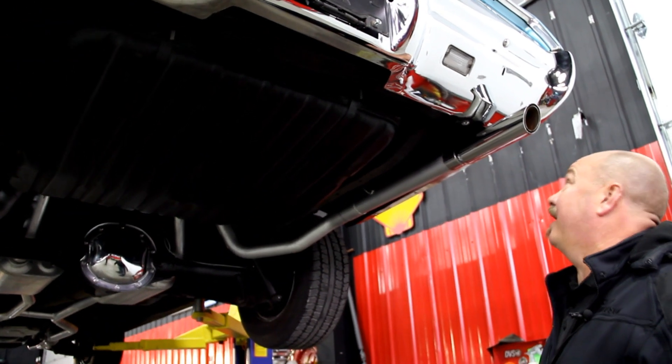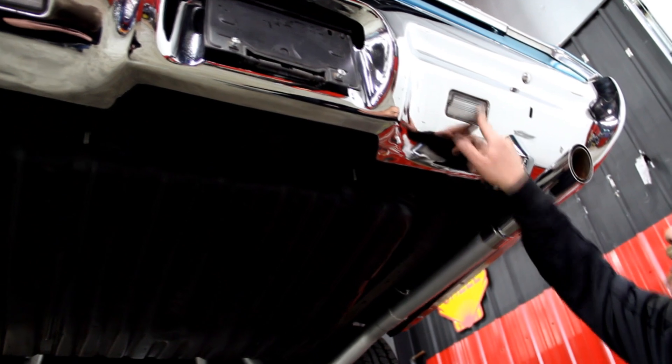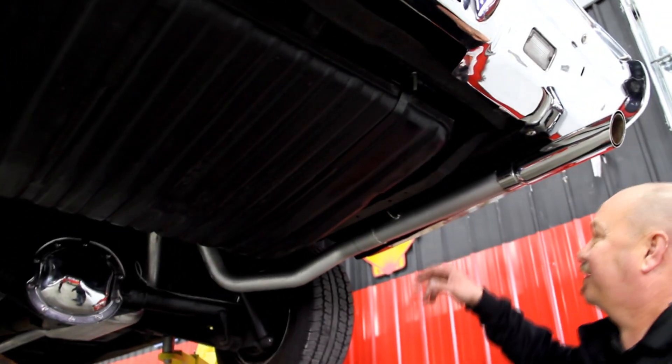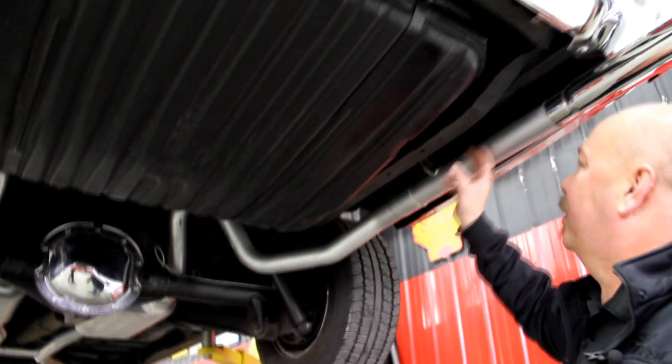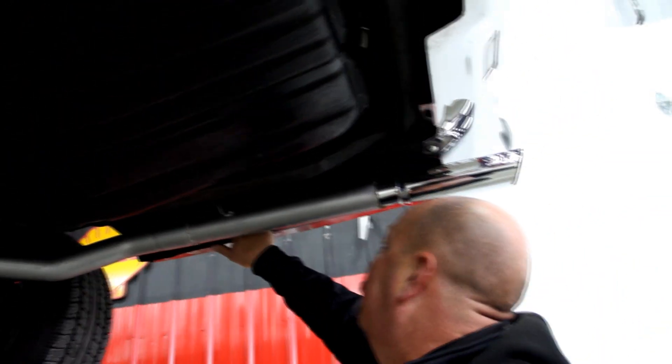Stay tuned — we're going to put this baby up on the lift, get under the hood and show you the motor, show you everything you need to see. We're underneath the '67 GTO now. Looks like a brand new bumper. The backup lights look good. Good looking chrome tips here on our new exhaust system. Tank looks good. Frame's nice and straight — looks like the bushings have been replaced. Drop-downs on the trunk look good. The trunk floor itself looks great.